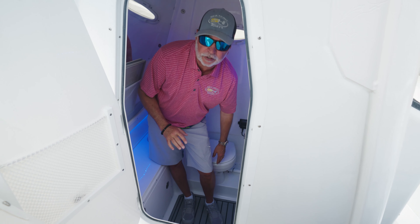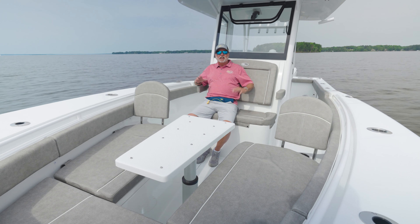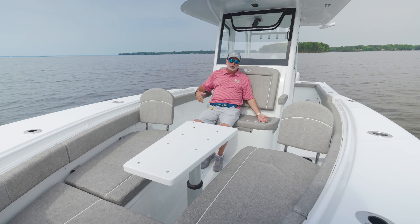Check out this head — over six and a half feet of headroom. You've got a full porcelain toilet with overboard discharge and a pump-out for the marina.